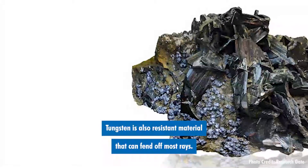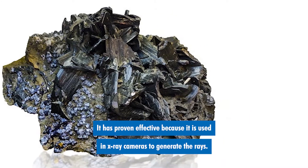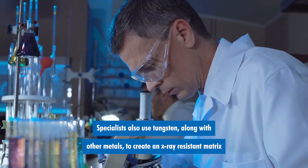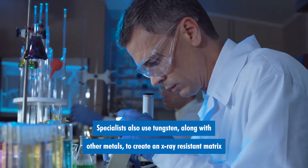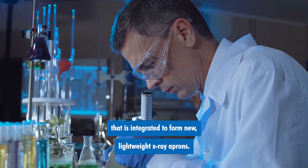Tungsten is also a resistant material that can fend off most rays. It is proven effective because it is used in x-ray cameras to generate the rays. Specialists also use tungsten along with other metals to create an x-ray resistant matrix that is integrated to form new lightweight x-ray aprons.